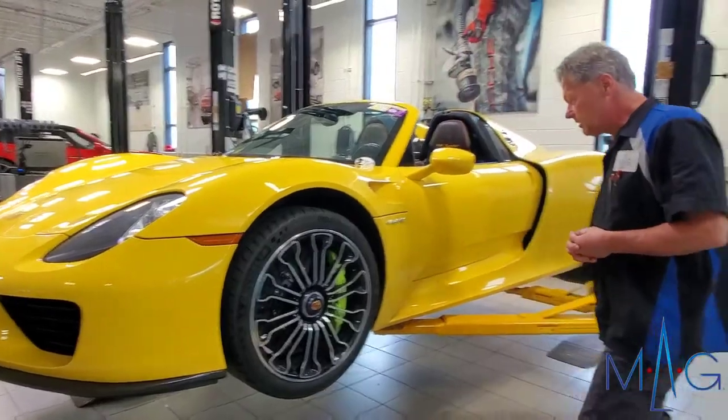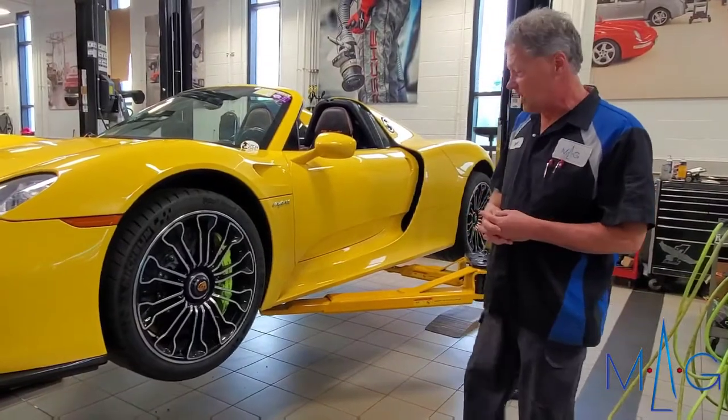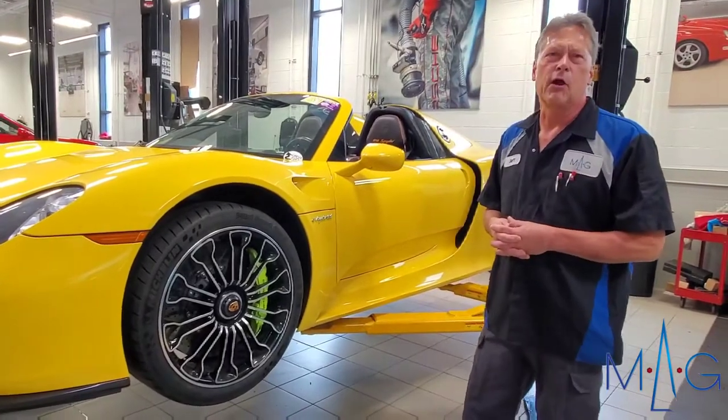We're going to get it down on the road. It's special even lifting a 918 — carbon fiber, there's no place to set the rack. I put pads under it. We take very good care of it. I've had a little bit of practice.